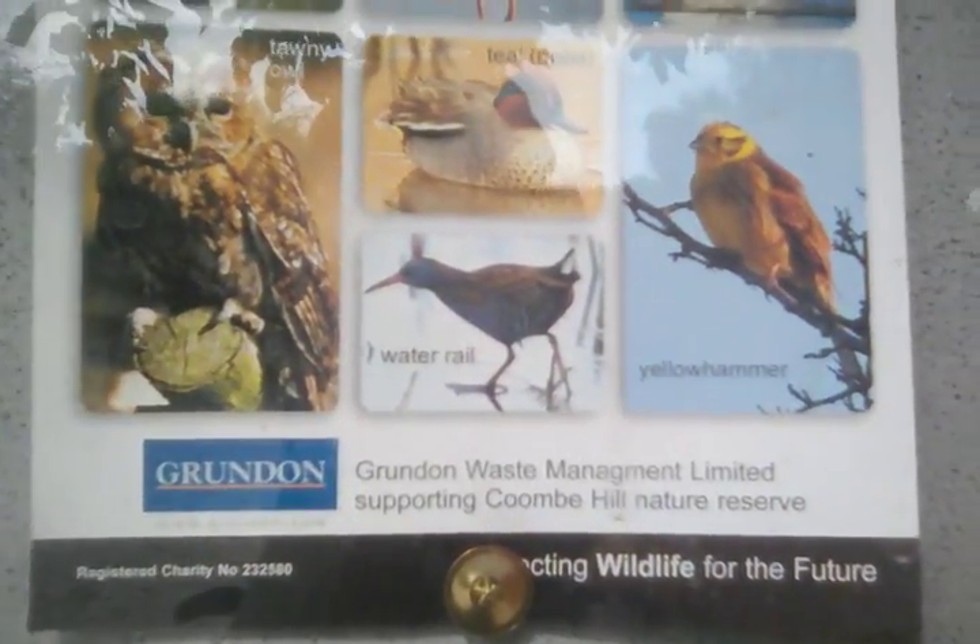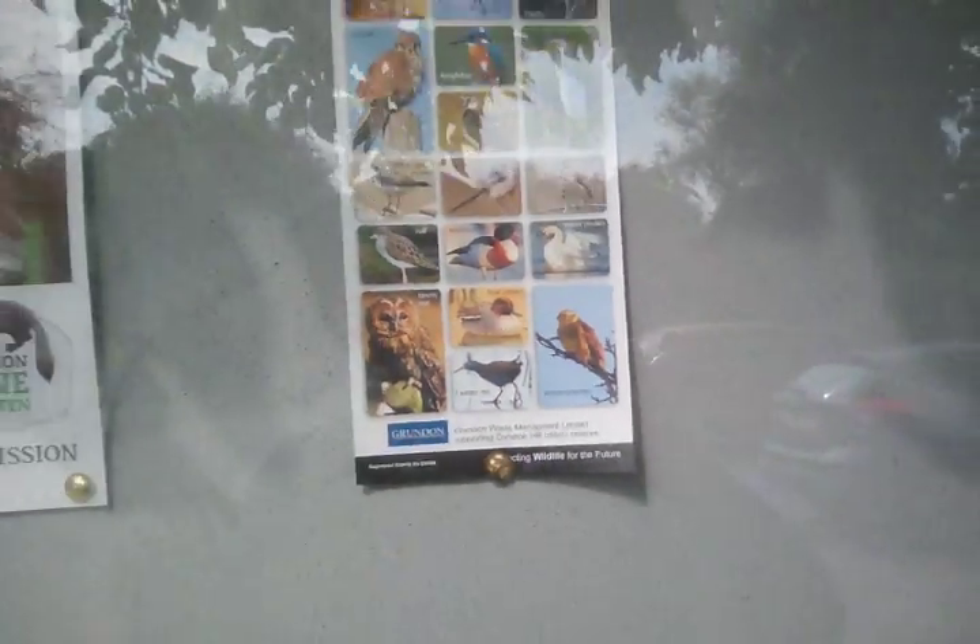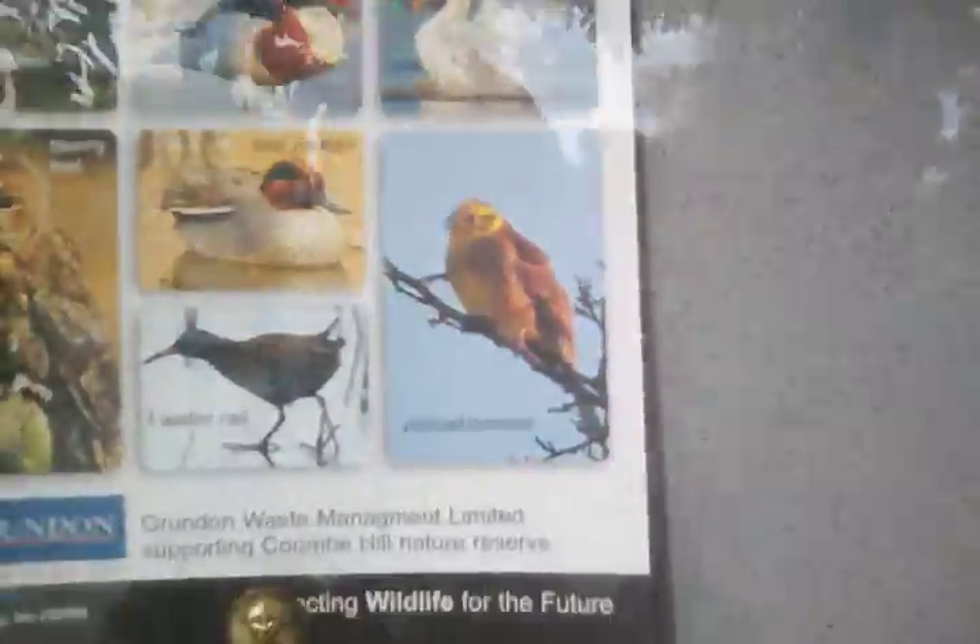That'd be good to see a water rail — you never know. And a yellowhammer, because I've never definitely seen a yellowhammer. They used to be very common, but I've never seen one definitely.